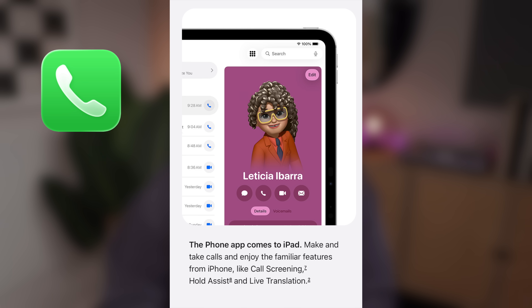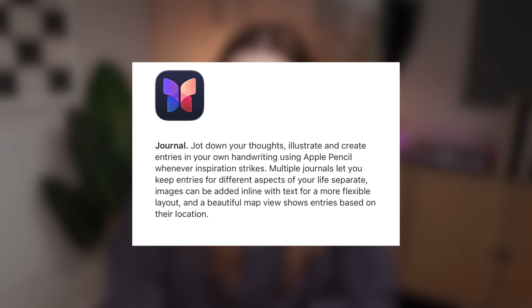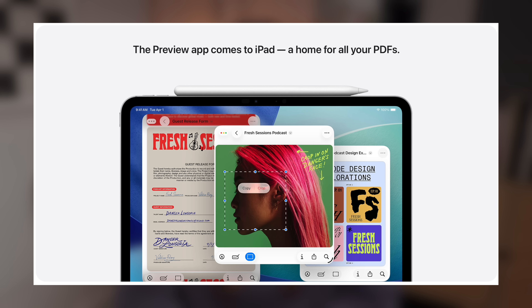There are also three new apps worth mentioning that you may have noticed downloaded on your iPad along with the software update. The first is a Phone app — now your iPad will have the Phone app the same way your iPhone does. The second is the Journal app, which is finally available on iPads as well as on Macs. The third is a brand new Preview app that makes working with PDFs so much easier on your iPad, and we'll talk about that in detail in a little bit.